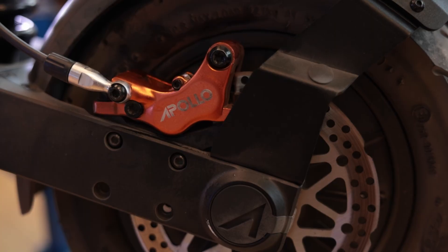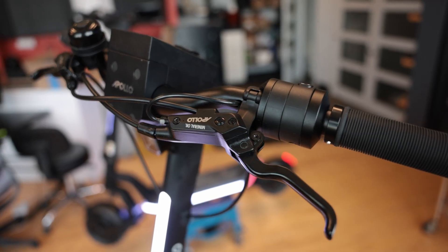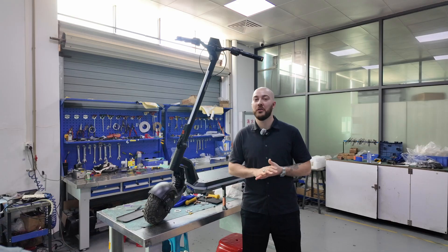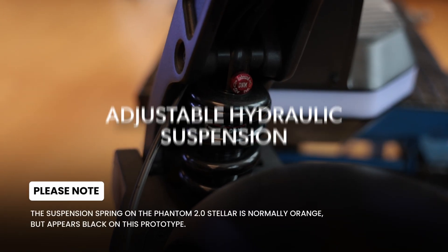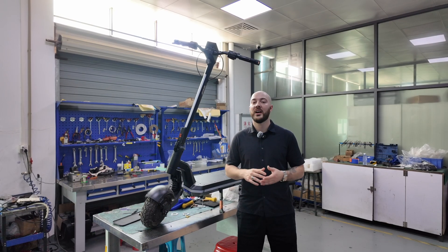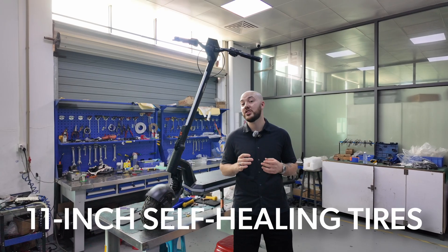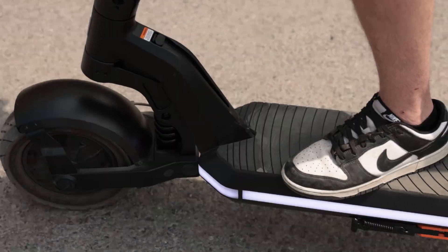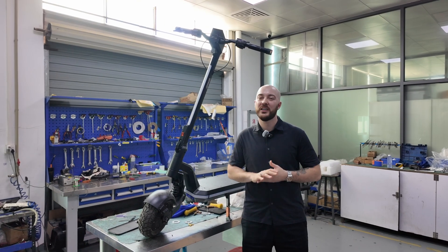Speed alone isn't enough, so we went with four-piston hydraulic brakes — the kind of stopping power that feels overbuilt until you need it. And then there's the suspension. Some riders bomb potholes, others carve clean lines, so we gave the Stellar fully adjustable hydraulic suspension with standard late-mount tuned for customization. And finally, tires: this is a speed-first machine, so we wrapped it in 11-inch street slicks with low rolling resistance and high grip. Minimal drag, maximum confidence. Because when you build something this powerful, everything matters.